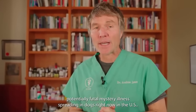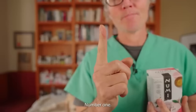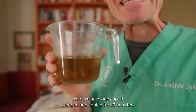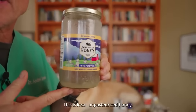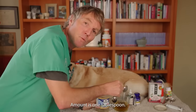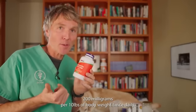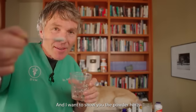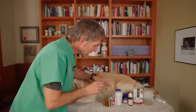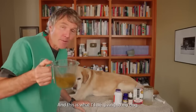There's a potentially fatal mystery illness spreading in dogs right now in the U.S. — it all starts with a cough. Number one: green tea. Here we have one cup, steeped and cooled for 20 minutes. Adding to the green tea: local unpasteurized honey — I'm adding in one tablespoon. Then slippery elm — standard dog dose: 200 milligrams per 10 pounds of body weight twice daily. You need to break the capsule open for it to be effective. I'd be mixing the slippery elm powder into the green tea and honey mixture. Standard dose for the final mixture: a quarter of a cup or 60 mils per 25 pounds of body weight twice daily.